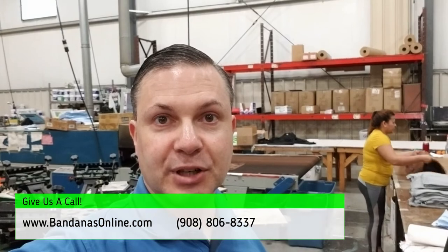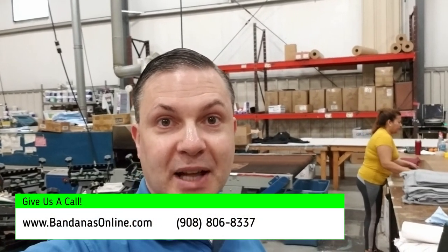So if you're in the market for custom bandanas, please give us a call at Ambro Manufacturing here in Bloomington, New Jersey. Also bandanasonline.com.